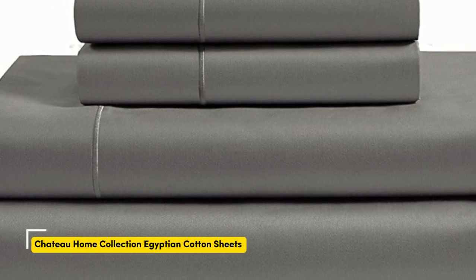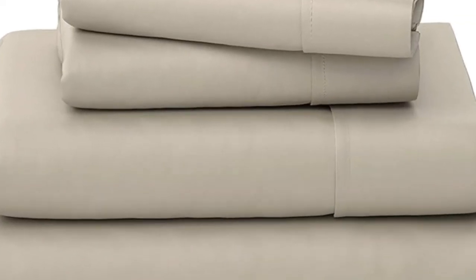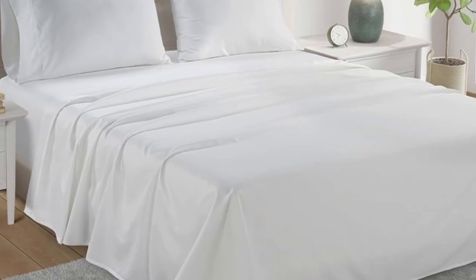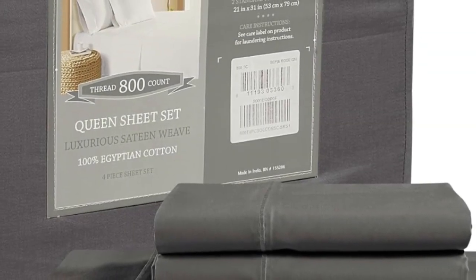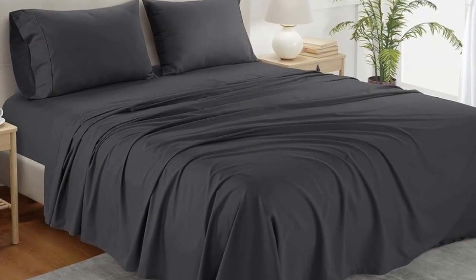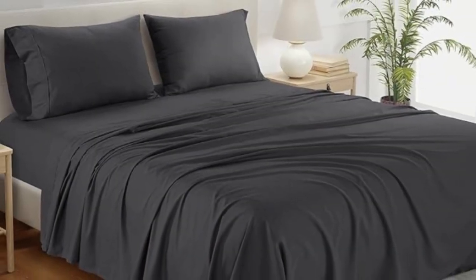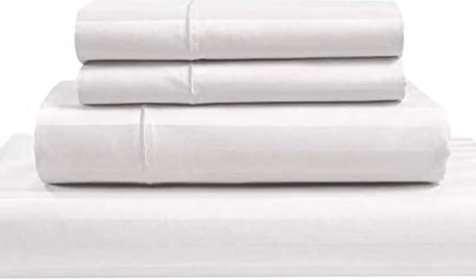What we like: sturdy and durable construction, very breathable, deep pocket fitted sheet. If you're looking for a reliable bedding material that's both durable and comfortable, you can't go wrong with cotton sheets. A set of Chateau Home Collection Egyptian cotton sheets is among the best of the best, and we were definitely impressed with its high-quality construction when we lab tested it. The material fit very easily onto the bed, and the sheets allowed for enough space to tuck underneath the mattress. These are great for taller mattresses too, since the deep pockets are designed to accommodate mattresses measuring up to 18 inches thick.